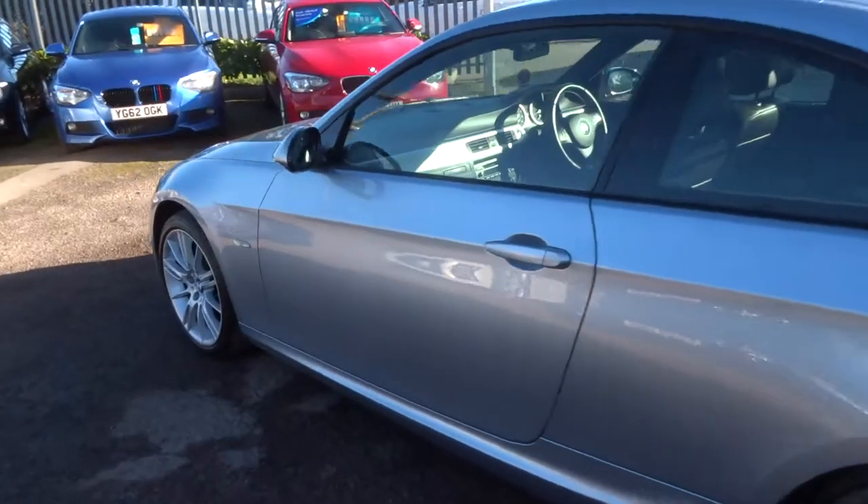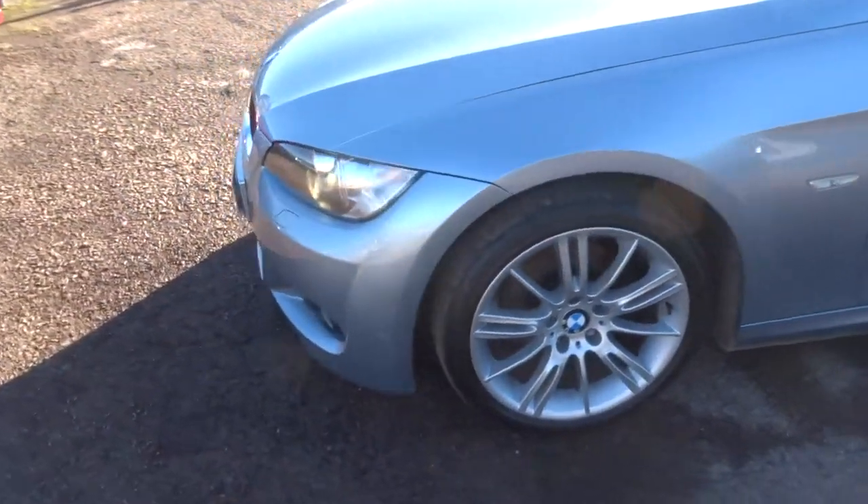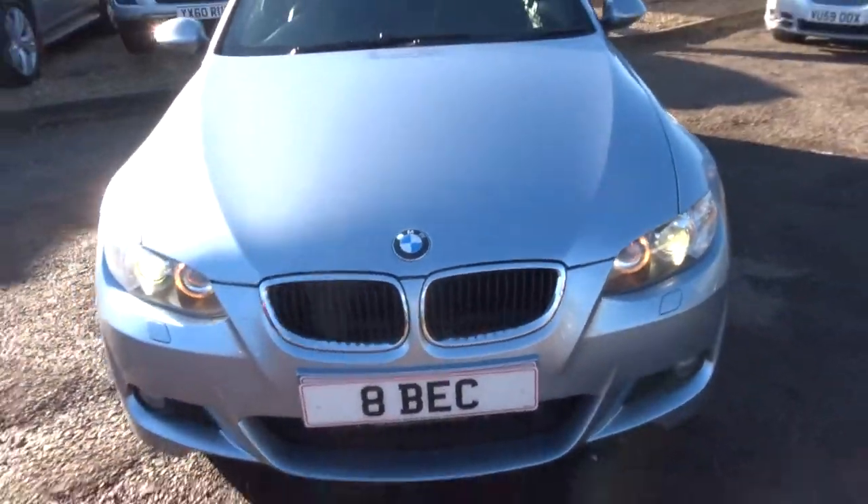If you're looking for finance, we can give you quotes — we've got very competitive rates. We also do part exchange, that's no problem; let us have a look at it and we'll give you the best price we can.